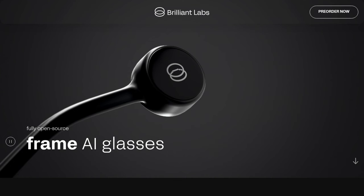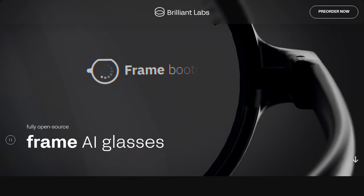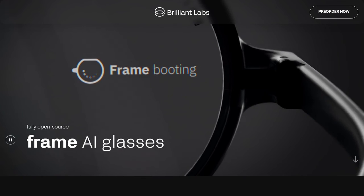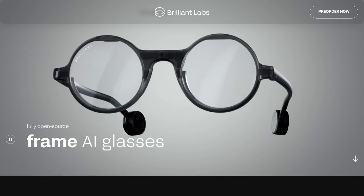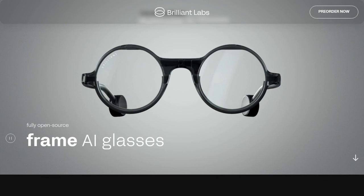The future is looking bright. Brilliant Labs Frame AI Glasses are an exciting step forward in the world of artificial intelligence. While there are still some unanswered questions and concerns, we can't wait to see how these glasses will shape the way we learn, discover, and navigate. Stay tuned for more updates on this groundbreaking technology.